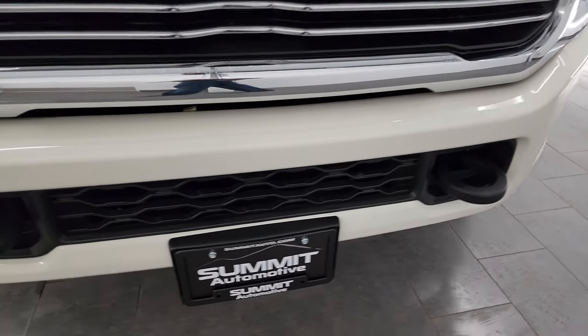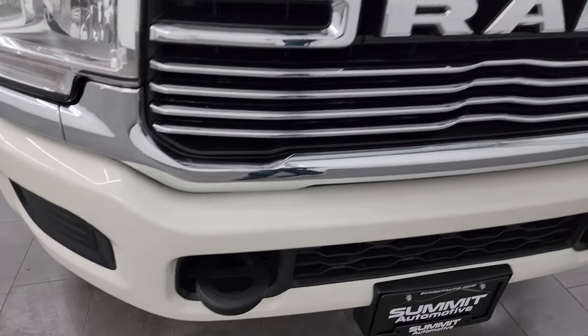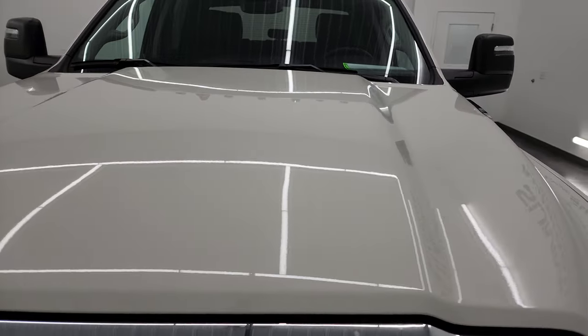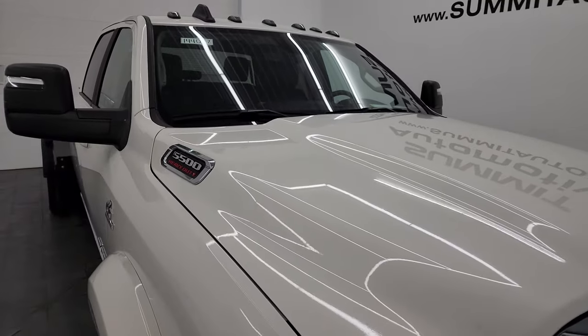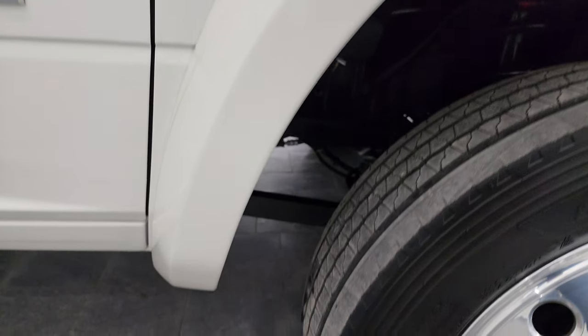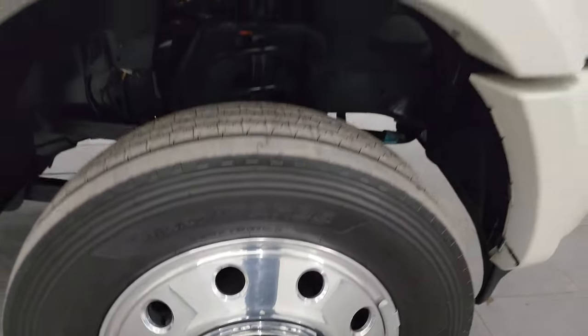Coming around the front here, you get the painted front bumper — no dents, dings, scuffs, scrapes, or rock chips on there. You get the chrome-trimmed grille and the hood is in excellent condition. No major dents or dings. You do get the cab lights up on top. The passenger's side front fender is absolutely perfect. White Pearl has just an ever so slight amount of metal flake in it — you can just barely see it, almost impossible to get it to focus on. Really a good-looking color.